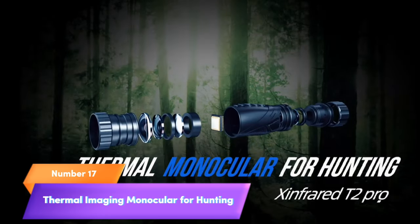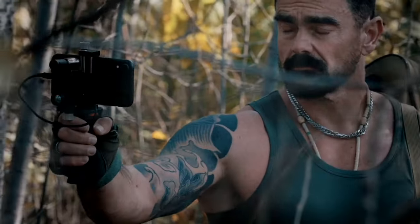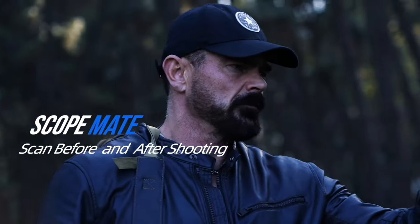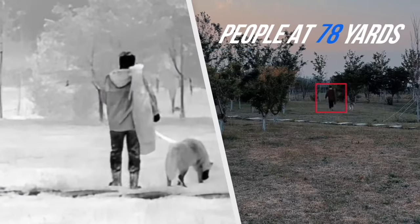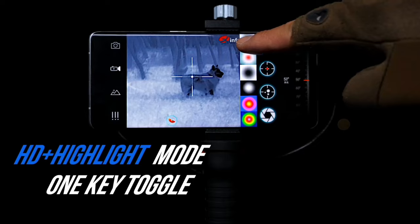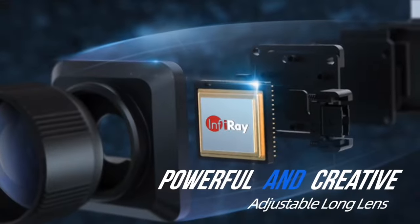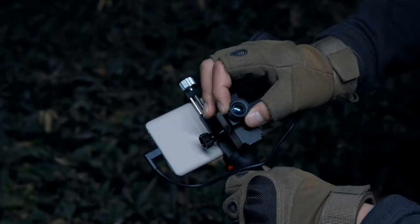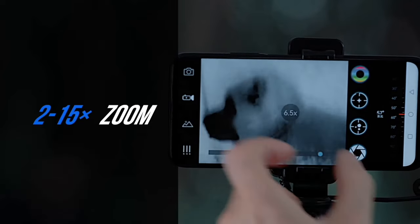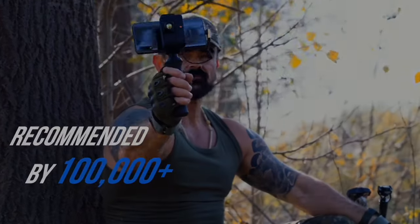Number 17: Thermal Imaging Monocular for Hunting. Experience the future of hunting and surveillance with the T2 Pro Zinfrared Thermal Imaging Monocular. Detect deer from over 780 yards away, even in total darkness. This cutting-edge thermal night vision binocular is designed for iOS compatibility, providing real-time thermal imaging on your device. Whether you're a hunter seeking the perfect shot or conducting nighttime surveillance, the T2 Pro delivers unmatched performance. Don't let the dark hide your target — see it clearly with the T2 Pro Zinfrared Thermal Monocular.